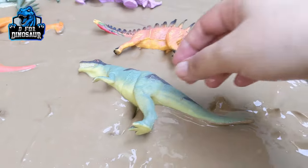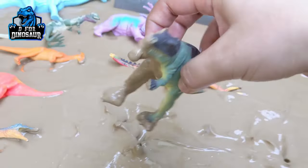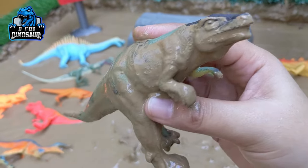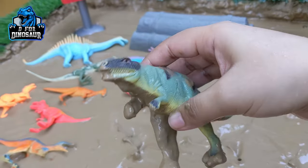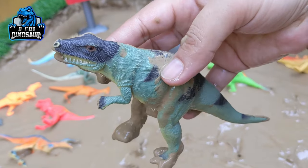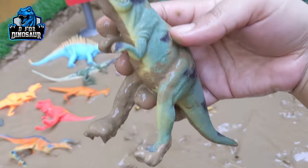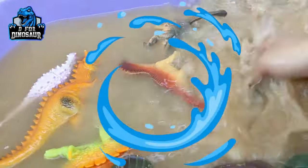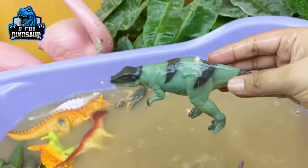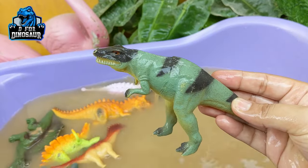The next one we have is Megalosaurus. This dinosaur looks like a big frog. This dinosaur is big and a carnivore dinosaur who moves with two legs. Let's wash him. Here we go, Megalosaurus!